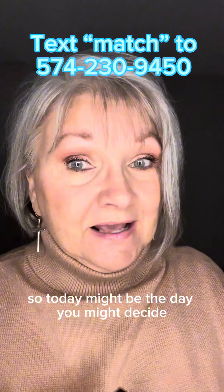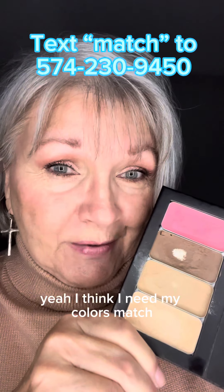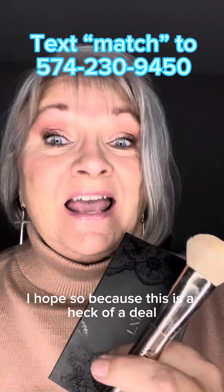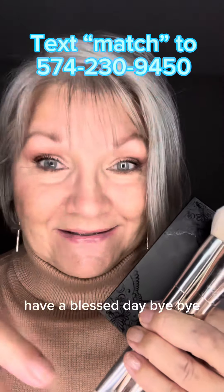Today might be the day you decide, yeah, I think I need my colors matched because I think I'm ready to start. I hope so, because this is a heck of a deal for you to get started on Saint. Have a blessed day, bye-bye.